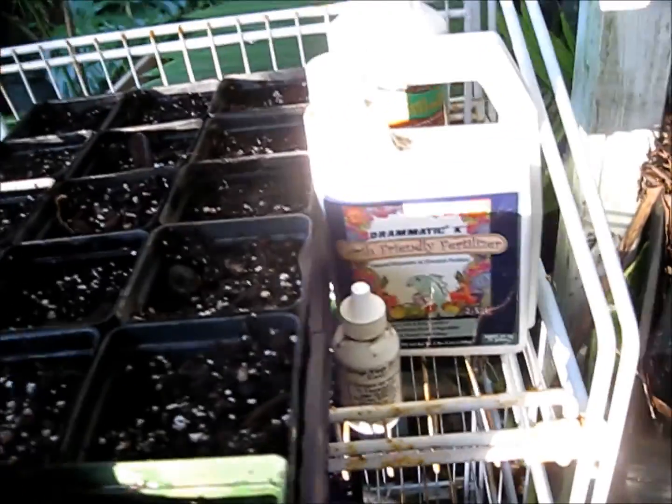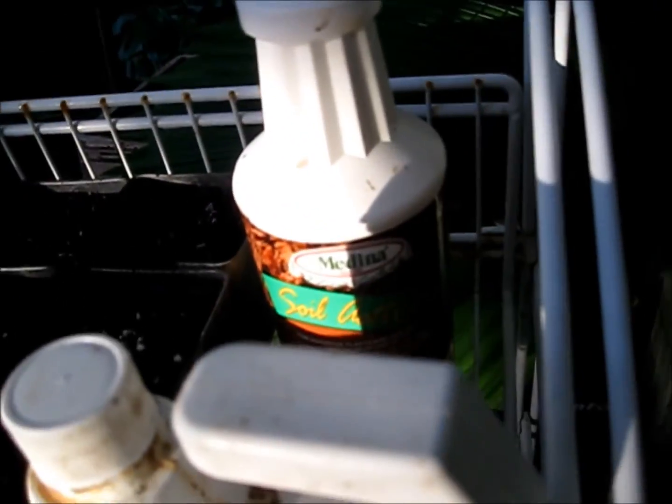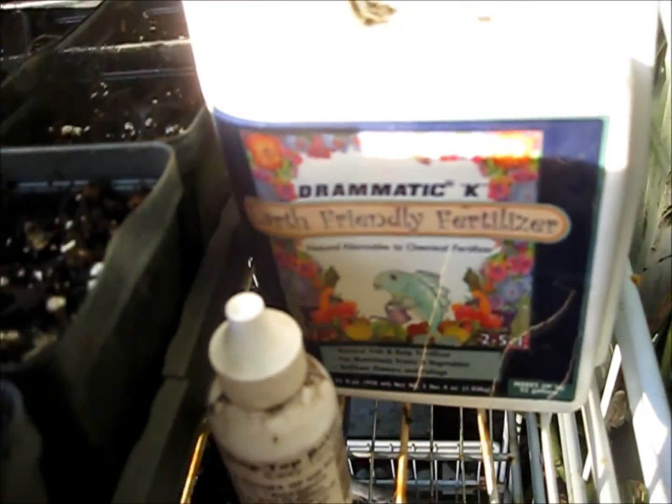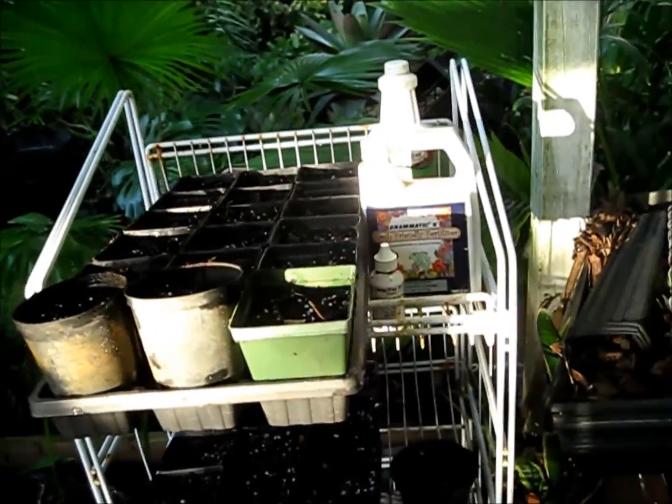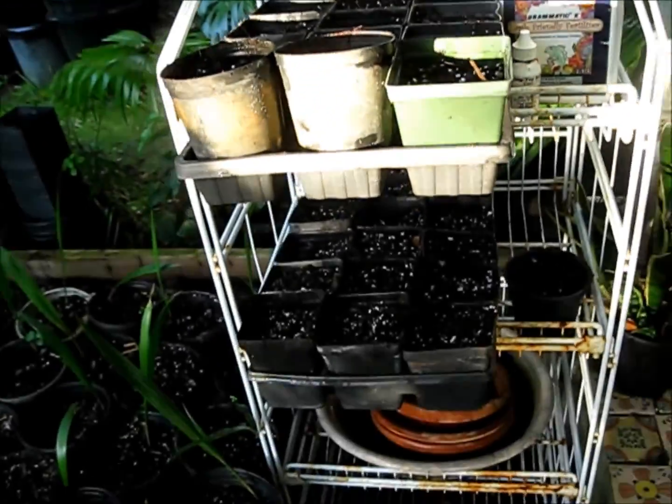I watered them in real good — they like a lot of moisture. I put a soil activator in, a very small amount of organic fertilizer, and then some analog of Super Thrive. I think it is Super Thrive; they just buy it in volume and sell it in those little bottles at one of the places I go.